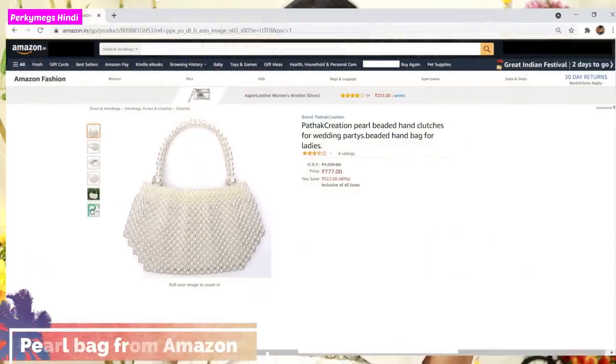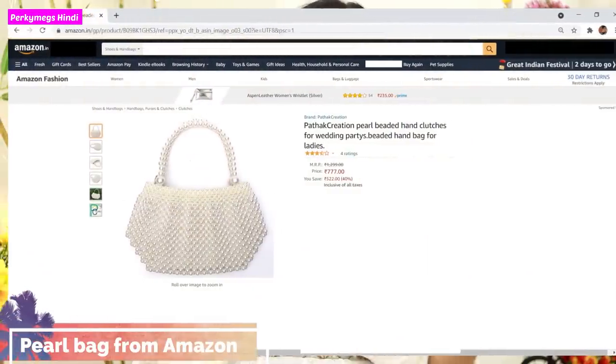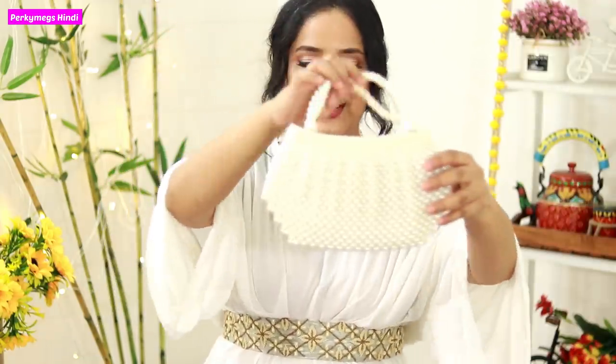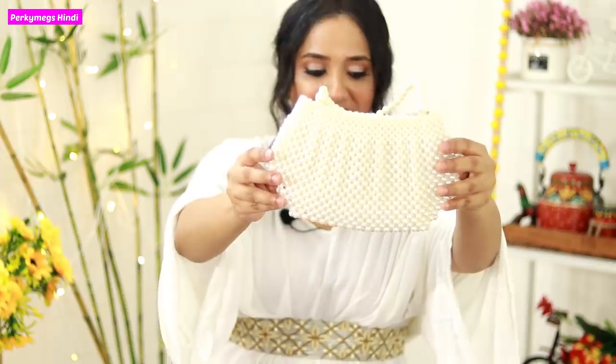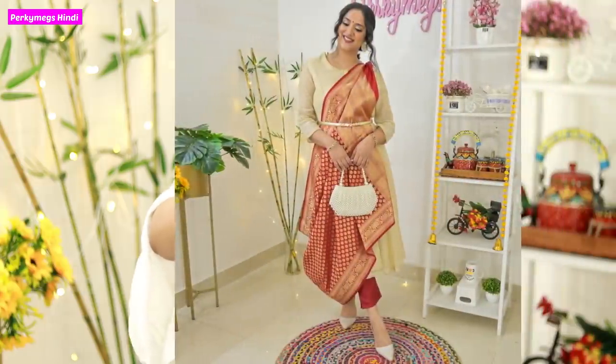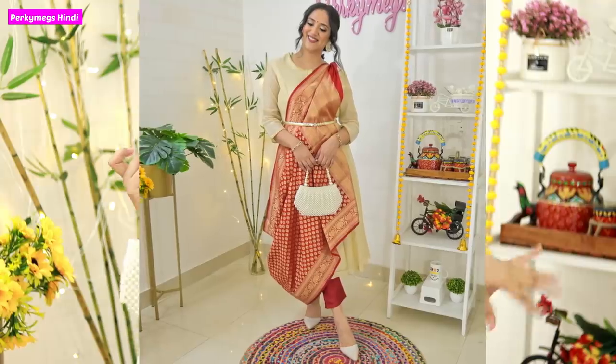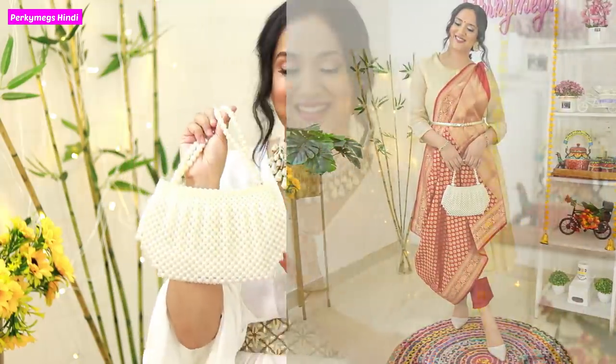Next, I have taken a pearl bag from Amazon — it is a handcrafted item. I showed it in the lookbook and you can see how nice it looks there.